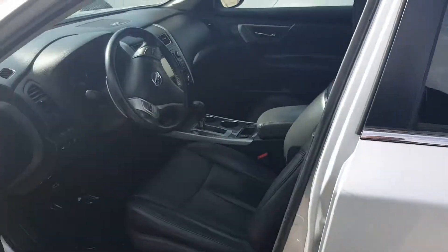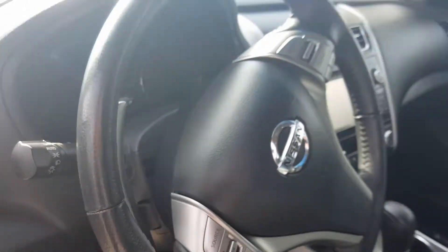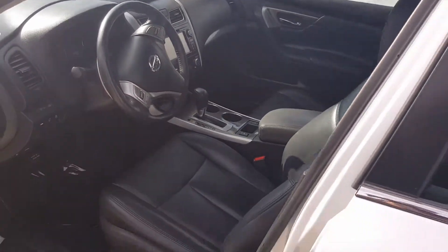On the interior, it does have the leather. We do have the heated seats, and this vehicle has right at 42,895 miles. Of course we do have the sunroof, touchscreen, and backup camera built right in.